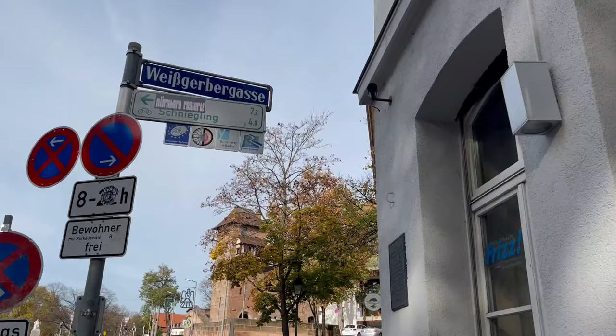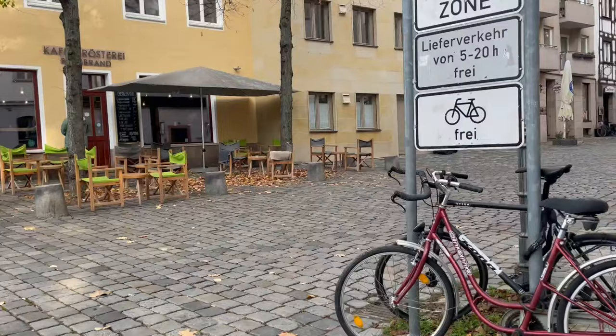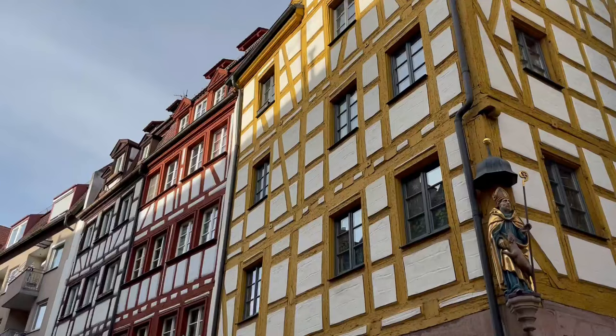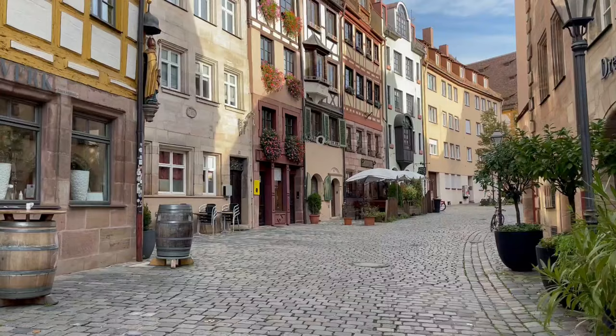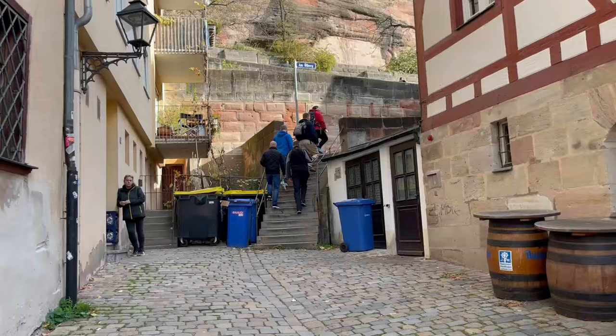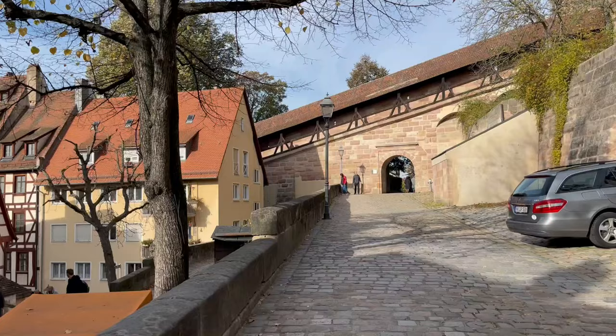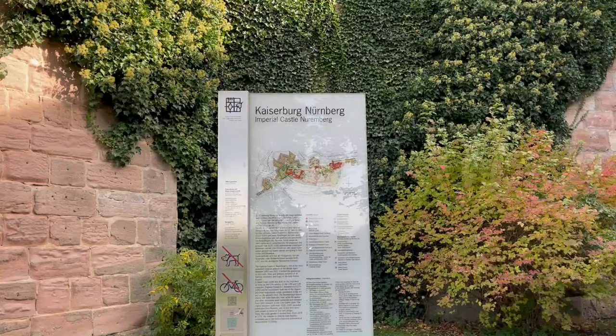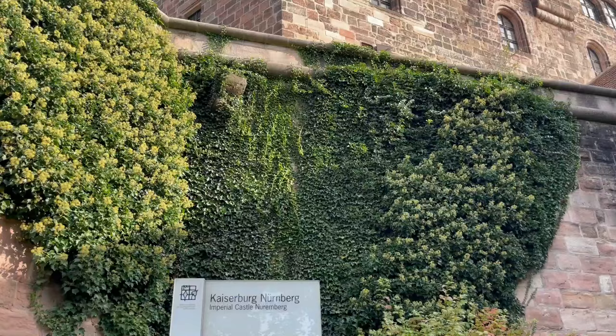From here, it's a short walk to the beautiful street called Weissgörbogasse. I couldn't avoid the hill any longer — it was time to climb up to Nuremberg Castle. It's not quite as steep as some of the other castles I visited on this trip, but there are a few stairs and steep cobbled streets to contend with. On the way into the castle, you can have a walk through the gardens, which are beautiful and completely free. But I really wanted to see the inside of the castle, so let's go.